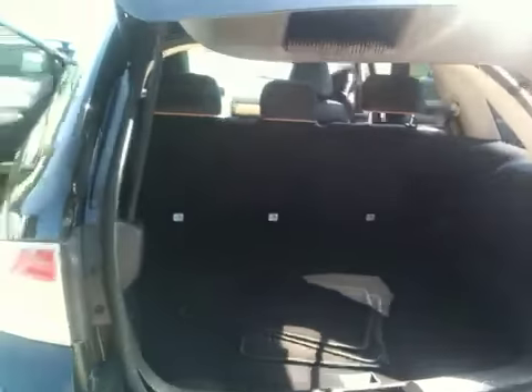Automatic tailgate lift — you can do it right from the key. Here's a nice shot of the back hatch.